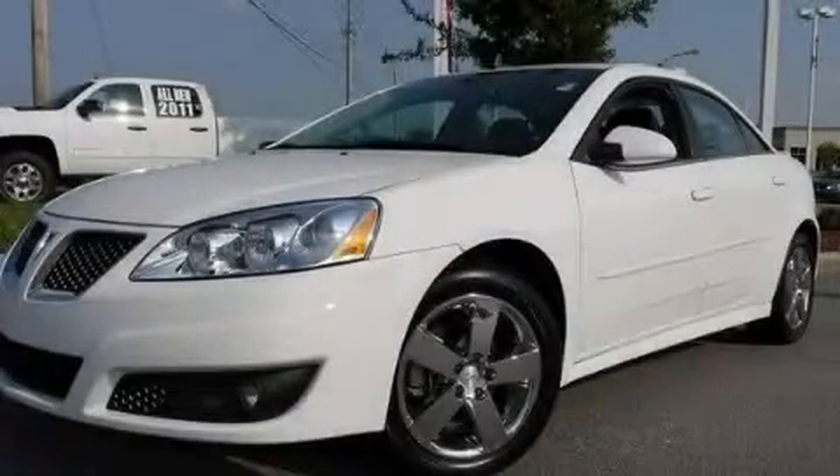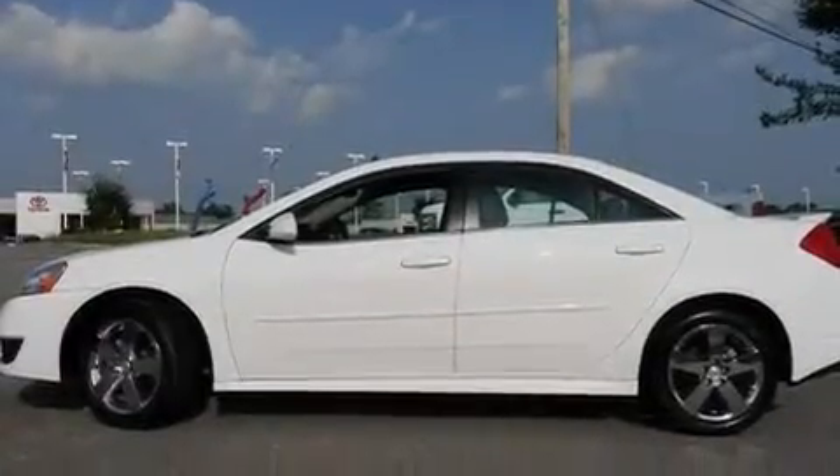This is a 2010 Pontiac G6. It has a 3.5 liter 6-cylinder engine and a 6-speed automatic transmission.